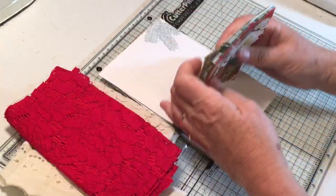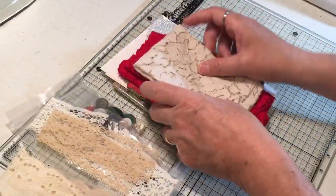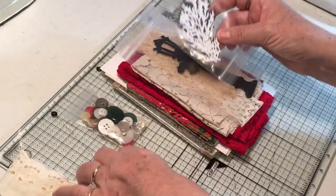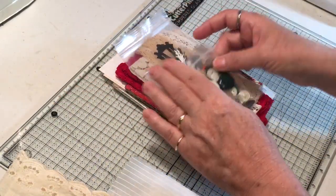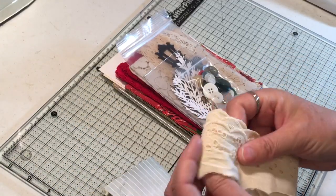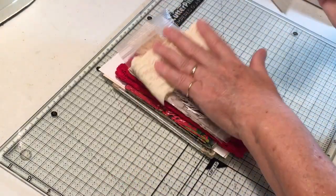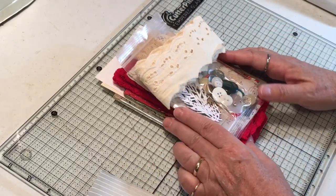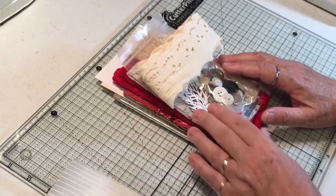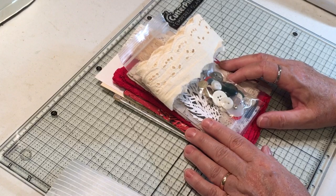Thanks so much to both of these ladies for the fun goodies — they are going straight away into my bag for the retreat. Thanks everybody for watching and checking out this little bit of happy mail. I'm playing it by ear on videos for the next couple of days, and then I'll be gone for about five days. I hope you all have a really good week — thanks so much for watching, see you next time, bye bye!